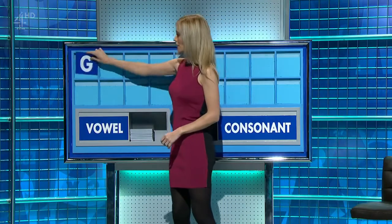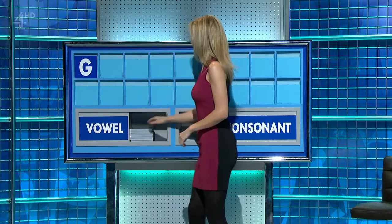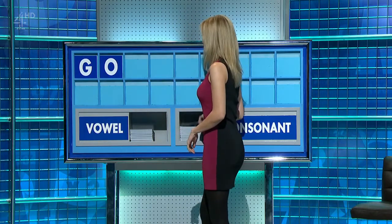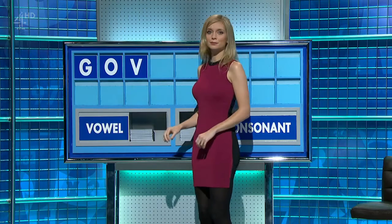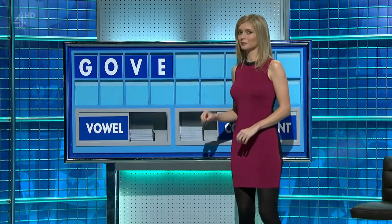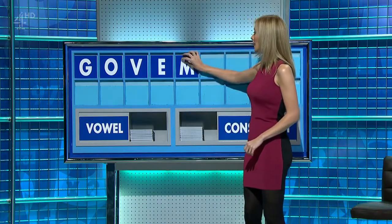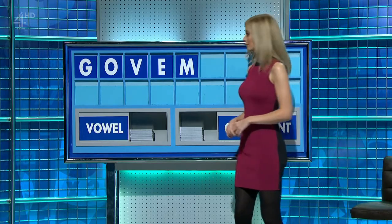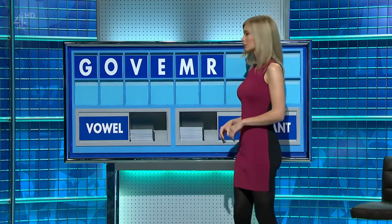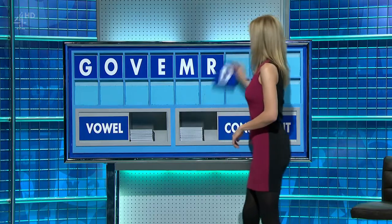Start with G. And a vowel. O. A consonant, please. V. A vowel. E. A consonant. M. Another consonant, please. R. Another consonant, please. D.